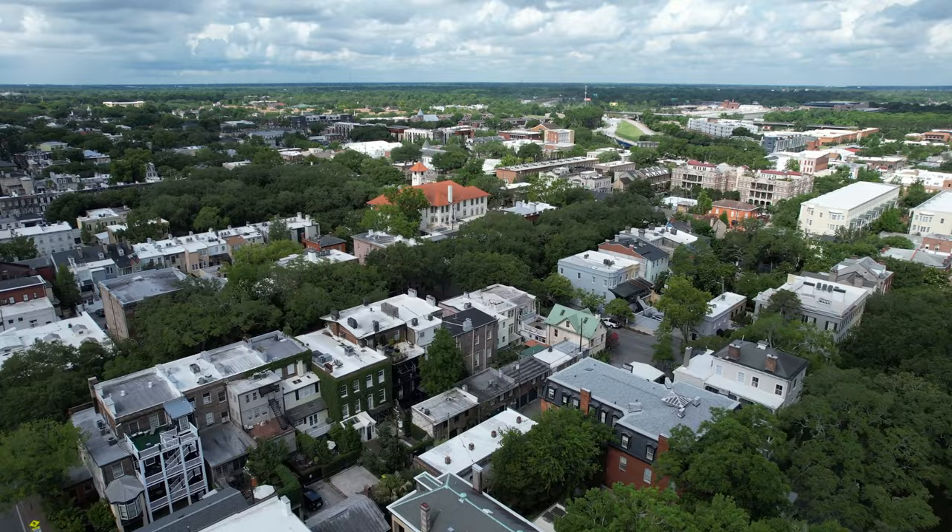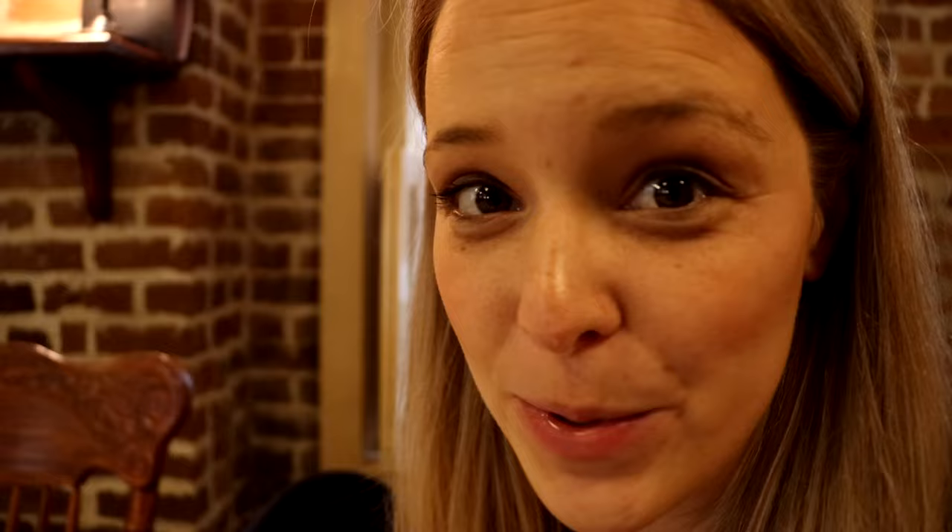We just sat down here at Mrs. Wilkes. We waited outside in line — we got here about 10 o'clock and they open at 11. They bring in 70 people at once, and when you come in the table is set and ready to go. There are about 20 different dishes on this table and we're going to figure out what it all is.